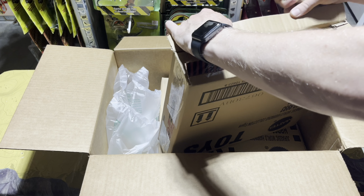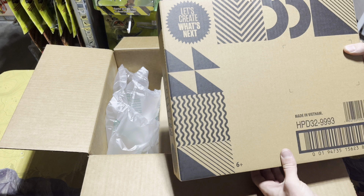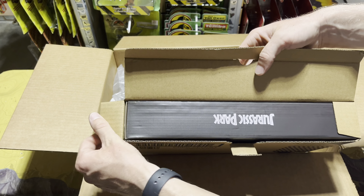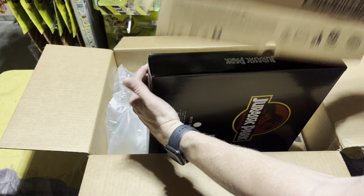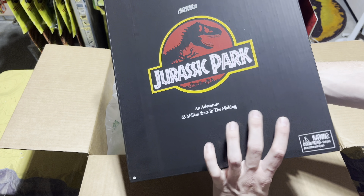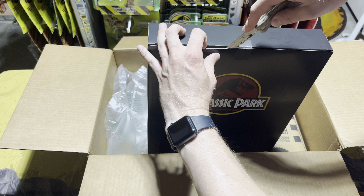Alright, got that open. Now there's another box inside, which is actually hilarious. So let's get this open as well — oh, there's a reveal, I am so excited for this guys. Inside another box: Jurassic Park Mattel Creations. Hopefully y'all are starting to figure out what is in here. And then we're gonna open this box as well — boom.